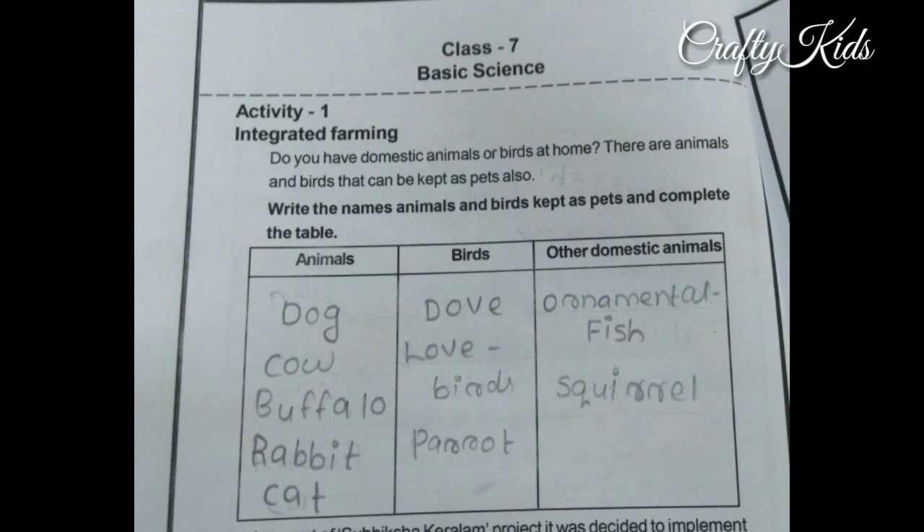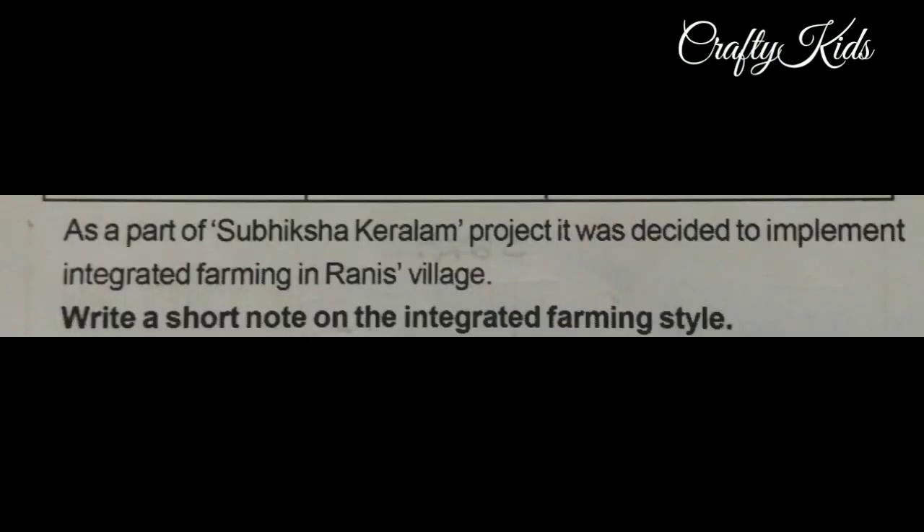In the first column, write: dog, cow, buffalo, rabbit, cat. In the second column, write: dove, lovebirds, parrot. In the third column, write: ornamental fish, skewer.